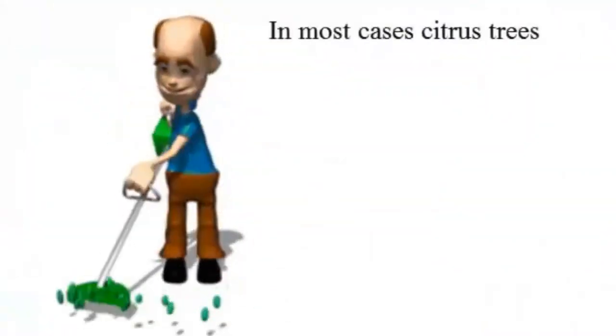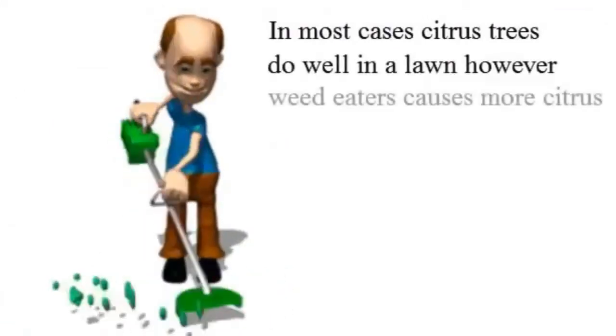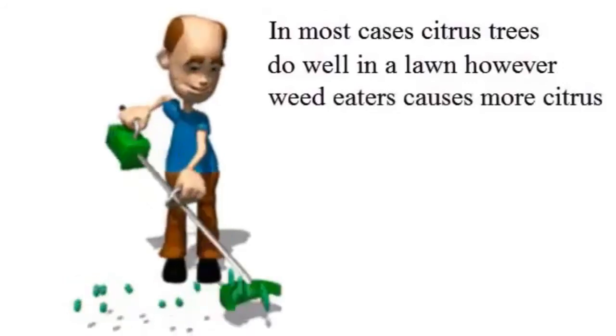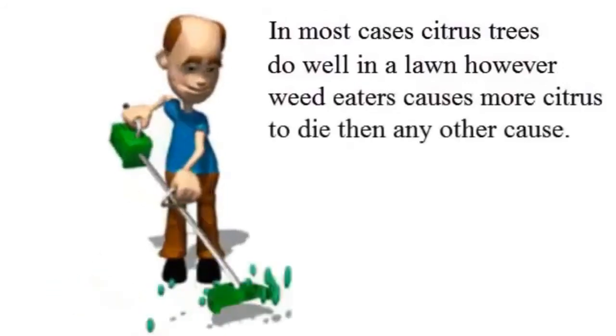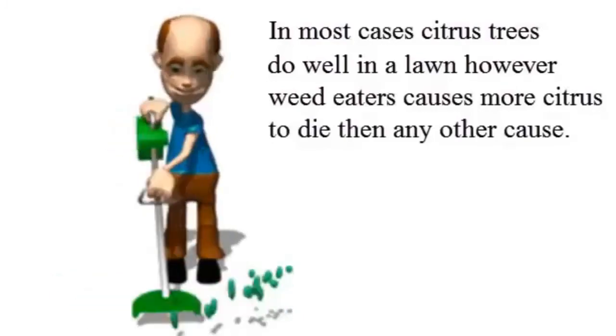One more thing before I go: a major cause of citrus tree death is the person with the weed eater. Once they cut completely through the bark of your citrus tree, it's dead. So please check on this regularly.